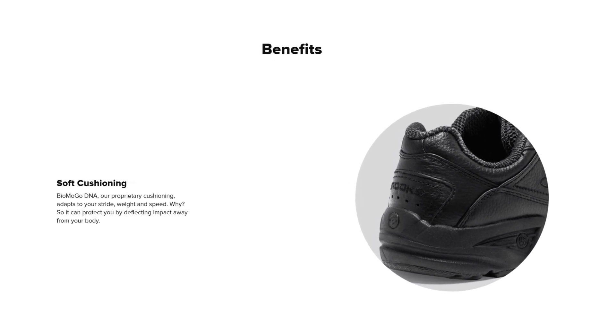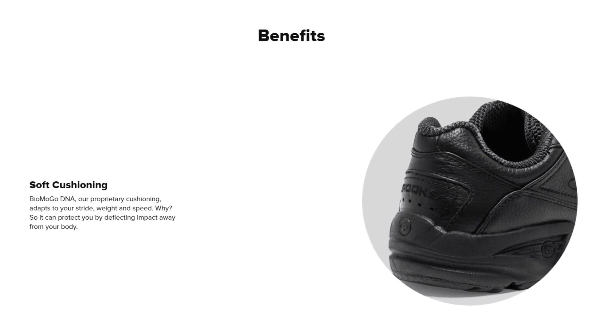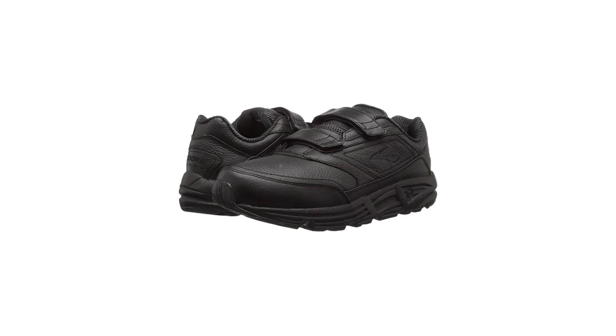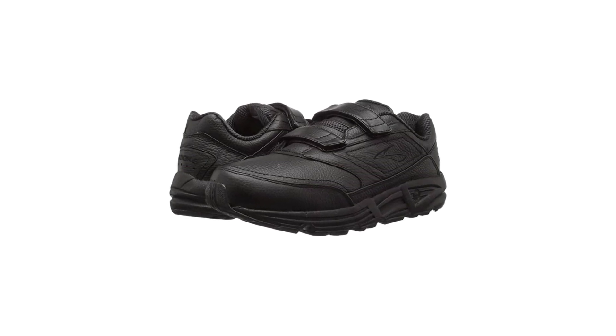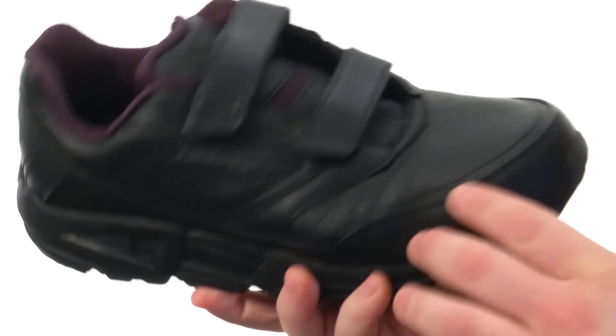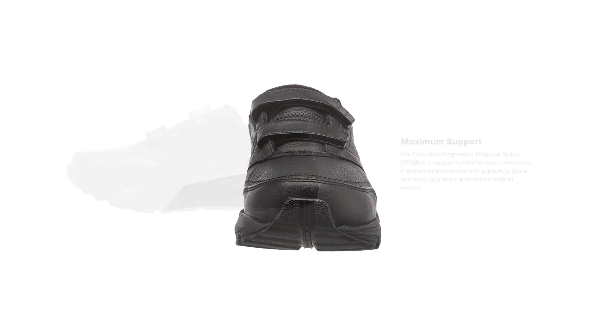It provides solid support mile after mile by supporting low arches and keeping pronation under control. It's just like the lace-up version, but with the convenience of hook-and-loop straps to get you out the door in a flash. It has a slip-resistant outsole as well. This walking shoe is a comfortable, supportive, and well-fitting model for everyday use. Those with physical limitations and foot conditions were pleased with its slip-on and pain-relieving qualities.